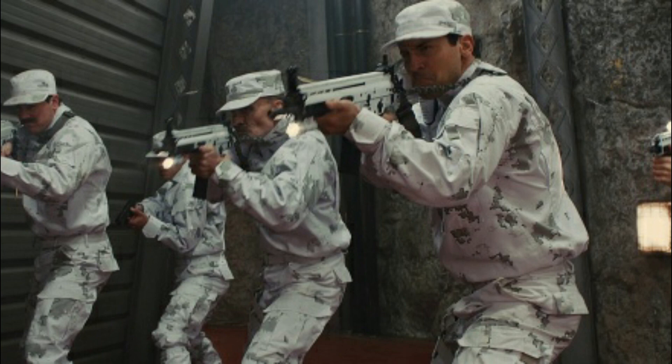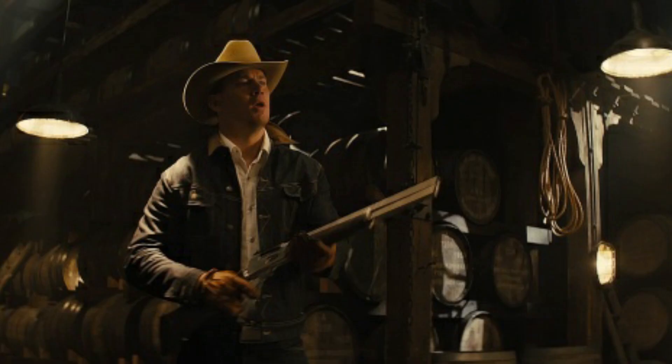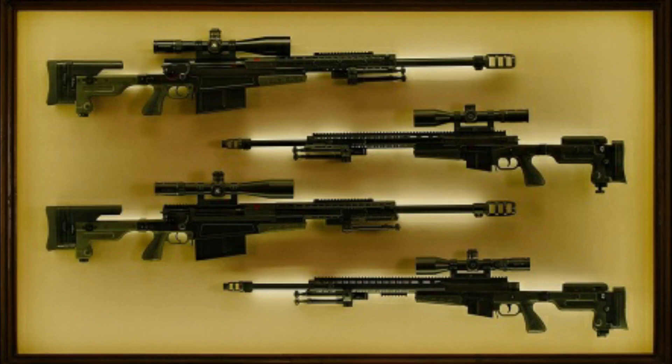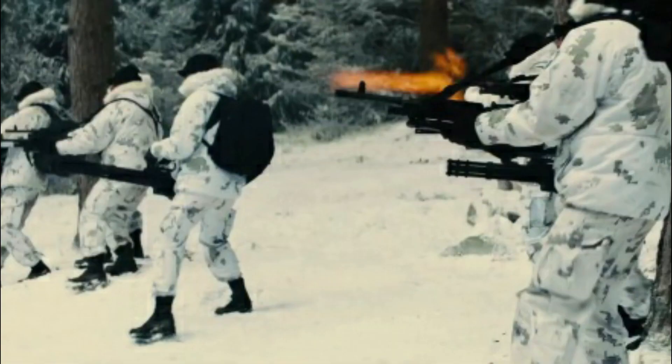Moving on to longer rifles, a Marlin Model 1895 SBL was featured in the Golden Circle when Channing Tatum spun it and loaded it in the Statesman winery. That specific one had a grey laminated wood stock and a stainless finish with a tactical rail — that alone is already superb. Finally, moving to the largest rifles of the franchise, we have an Accuracy International AX-50 sniper rifle shown in the center cabinet in the Secret Service, and the M240 and M134 heavy machine guns which the agents used in Italy.